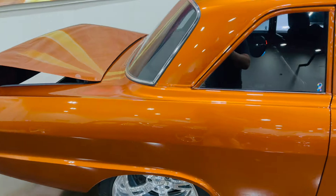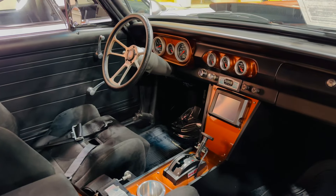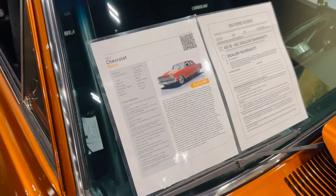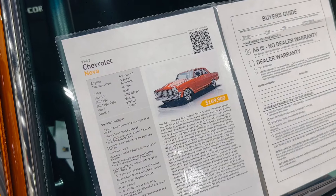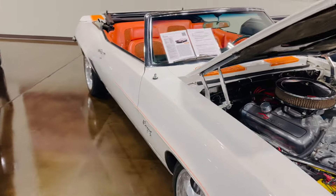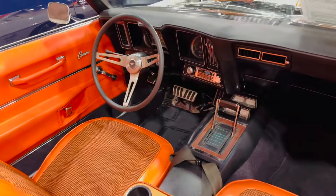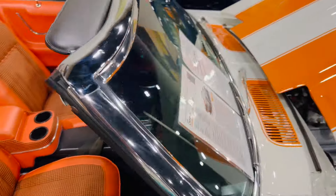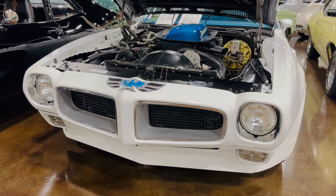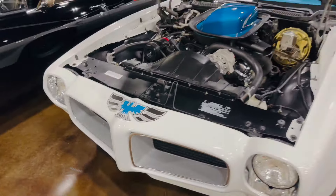We have a 1962 Chevy Nova. It's got kind of a copper paint scheme — I don't think I've ever seen that on a car before, at least a classic car. It's got some modern touches inside. They're asking right under $170,000. We have a 1969 Chevy Camaro pace car tribute.